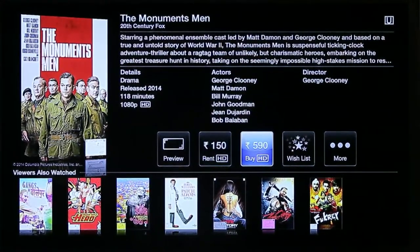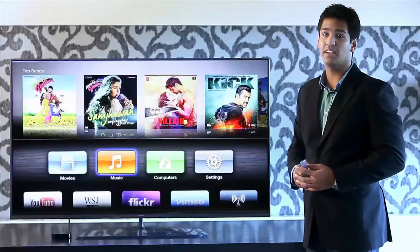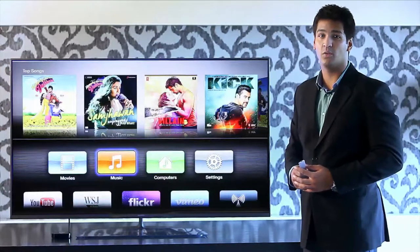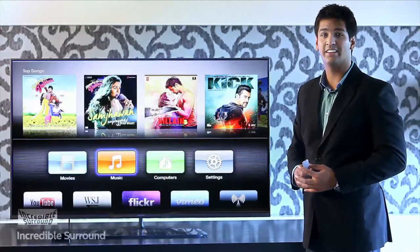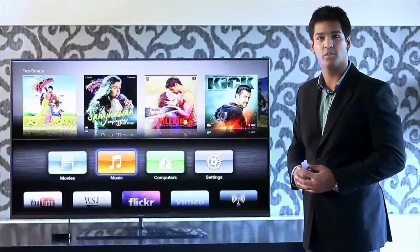You can buy a movie starting from Rs. 90 to Rs. 690. Apple TV's Dolby Digital Sound combined with Philips' incredible surround sound technology gives you a world-class music experience.